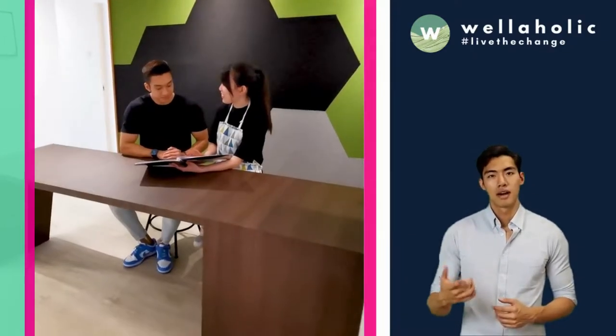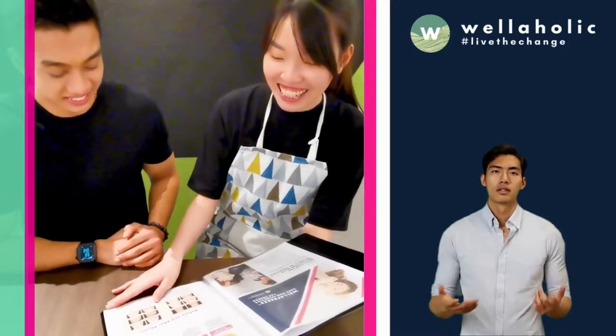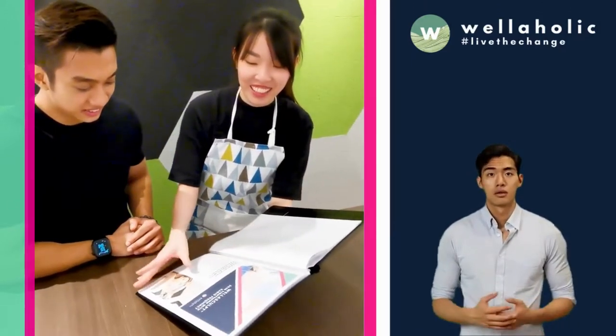With Wella Smooth, Wellaholic is the only hair removal provider in Singapore to offer an all-inclusive rate, making this a popular choice with many people in Singapore.